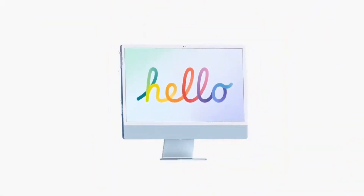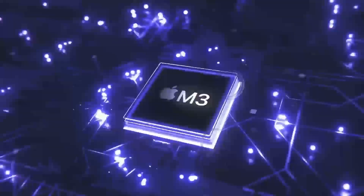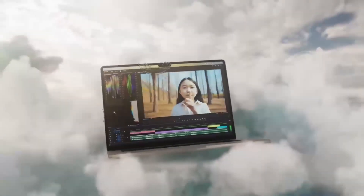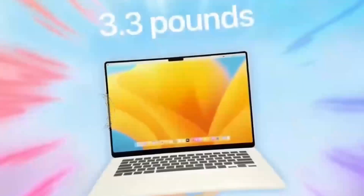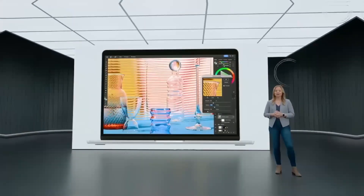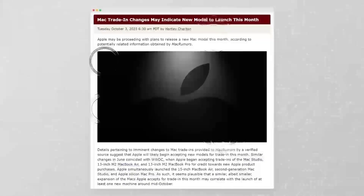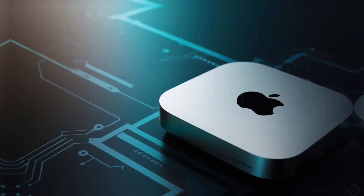Who should buy the Mac Mini M4? If you're a student looking for a reliable machine to power through assignments, presentations, or even light creative projects, it's a solid investment — compact enough to fit into dorm spaces while offering plenty of performance for most academic needs. For creators working on a budget, the M4 chip's capability for video editing, graphic design, and music production make it an attractive option. Whether you're editing 4K videos or rendering 3D animations, the Mini punches well above its weight class. Plus, if you already own peripherals like a monitor, keyboard, and mouse, it's an even better deal. On the other hand, if you frequently need to work on the go, the MacBook Pro might be a more practical choice, offering similar performance with the added benefit of portability.